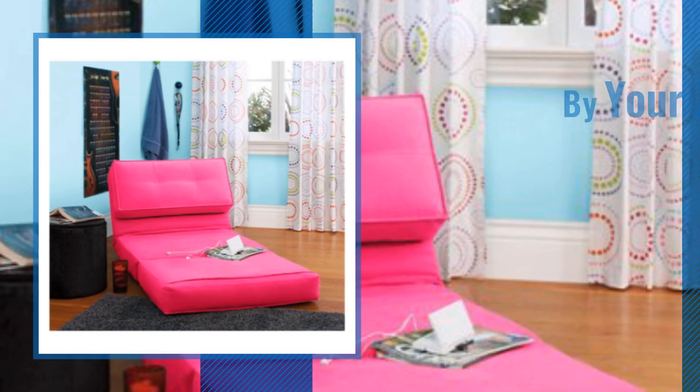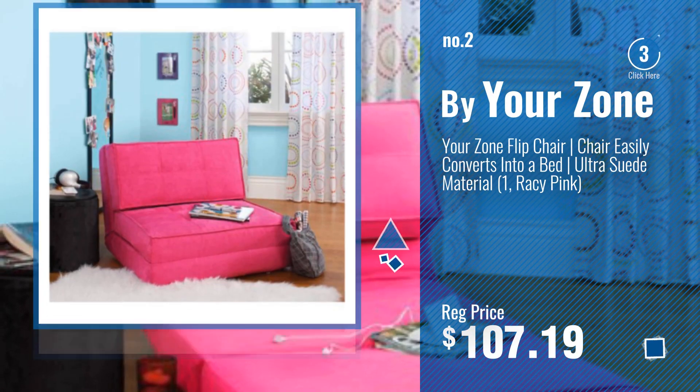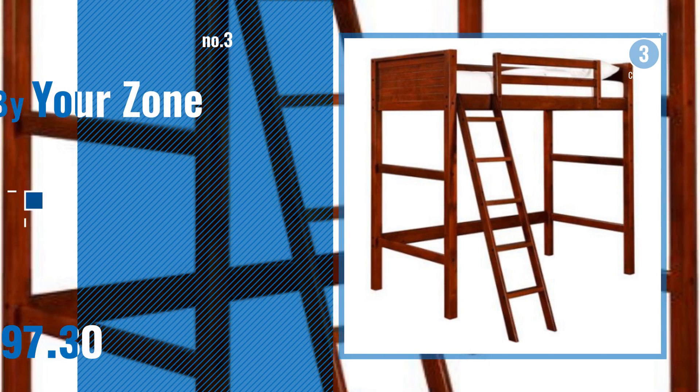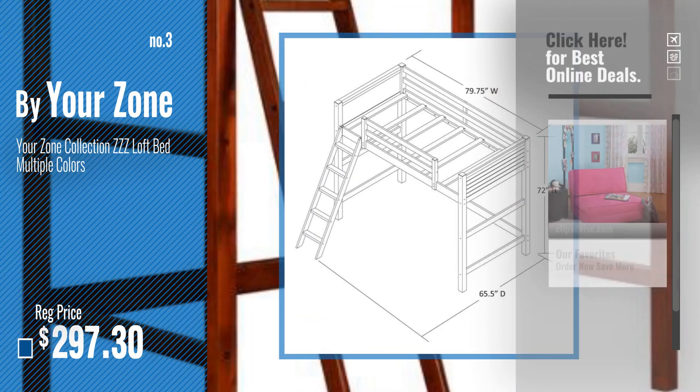Number 2, another great product by Your Zone. Number 3, get your favorite toys and games now — just click this circle in the corner.